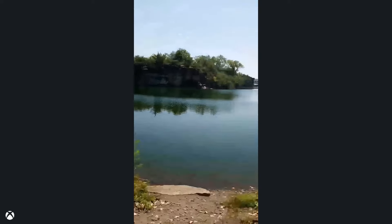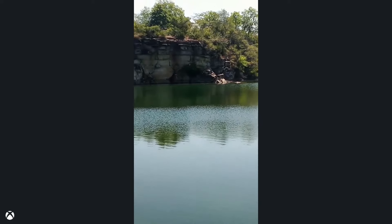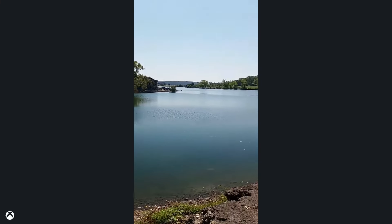That cliff is clear across the way — it's still like a 15 to 20-foot jump. That right there is like a 60-foot jump. That's a pretty large cliff. I know the camera doesn't do it much justice, but yeah.